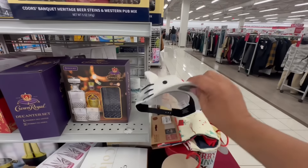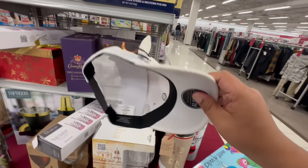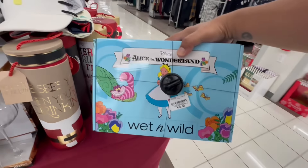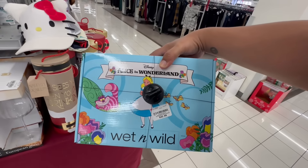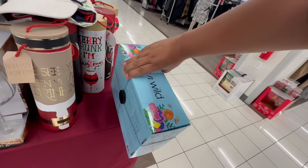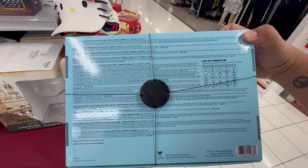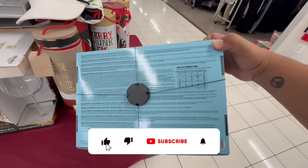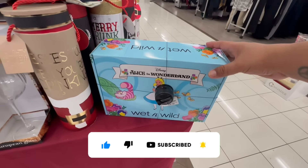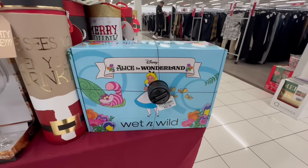This is a random find — Hello Kitty hats. I won't say how much, but this is official Hello Kitty. And right next to the Hello Kitty, this is the Wet n Wild Alice in Wonderland makeup collection. I can't quite see the display, but it has the palette, the brushes, and everything. I wish there was a picture on the side so we could see the whole display, but this would make for a really awesome gift.